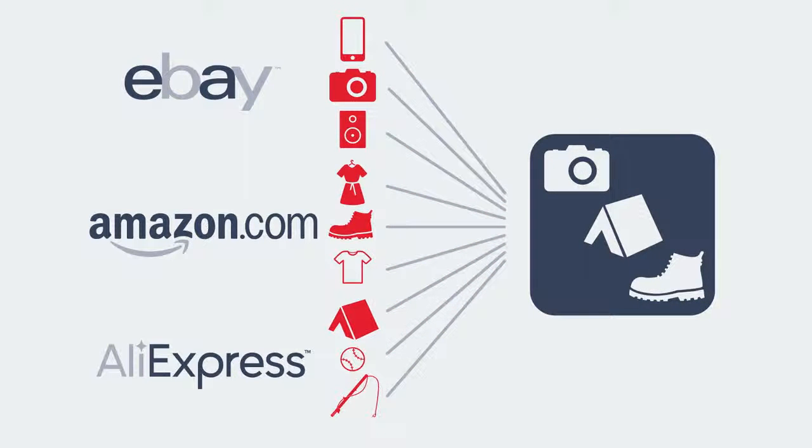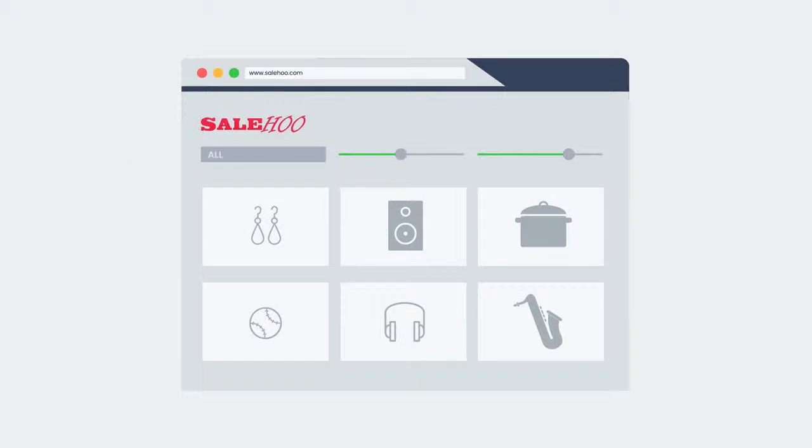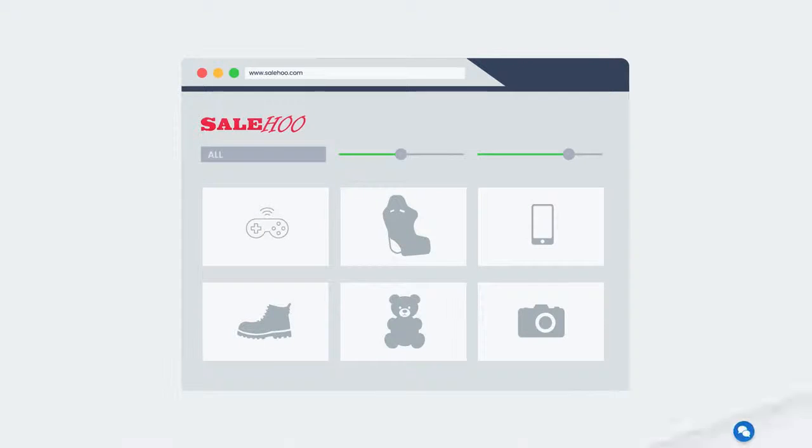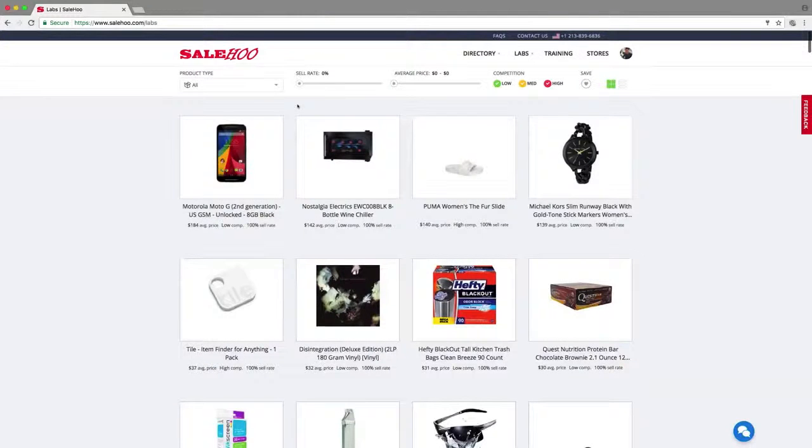It'll also tell you which suppliers to use to source these products. SaleHoo Labs is updated every few days with new product ideas, ensuring you're only researching the hottest top-selling products. Let's use SaleHoo Labs to identify a new high-profit item to dropship.